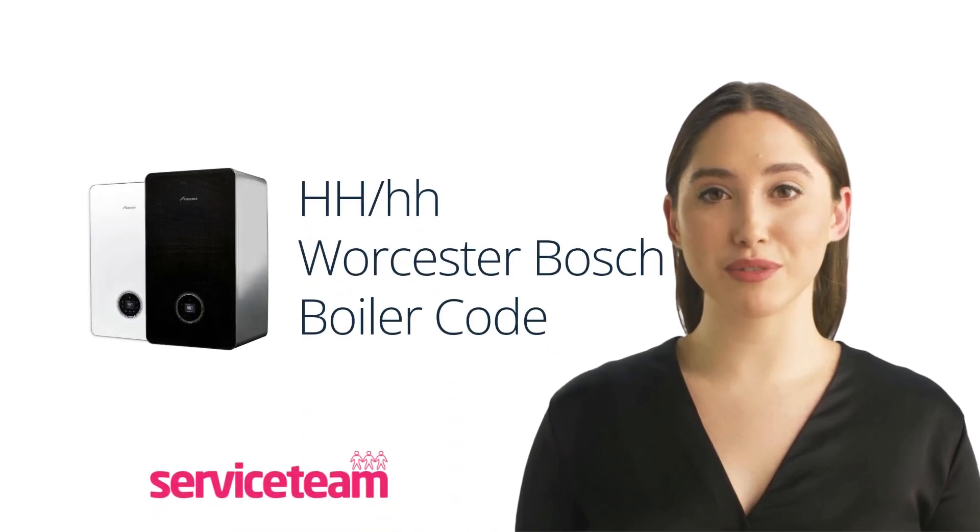To ensure your boiler continues to operate optimally and effectively, regular maintenance is key. It's recommended to have your Worcester Bosch boiler serviced annually. If you haven't booked your annual boiler service, click on the link below.